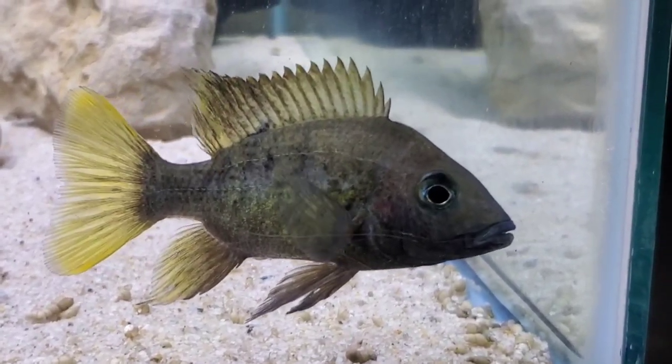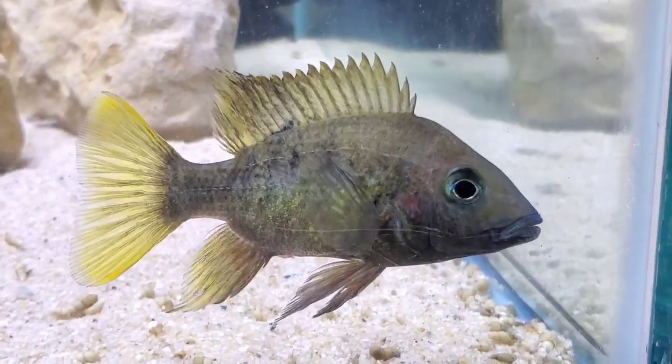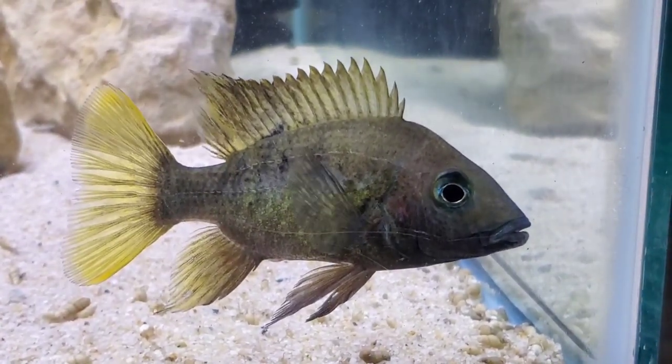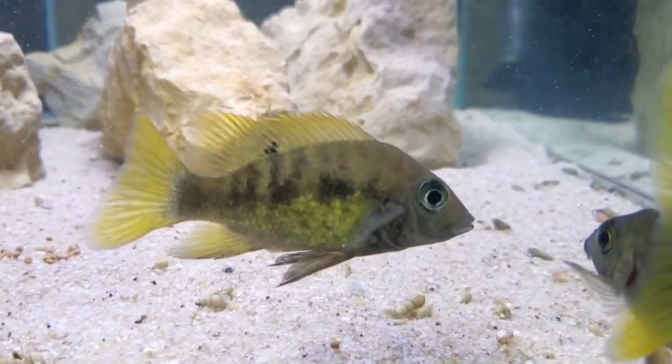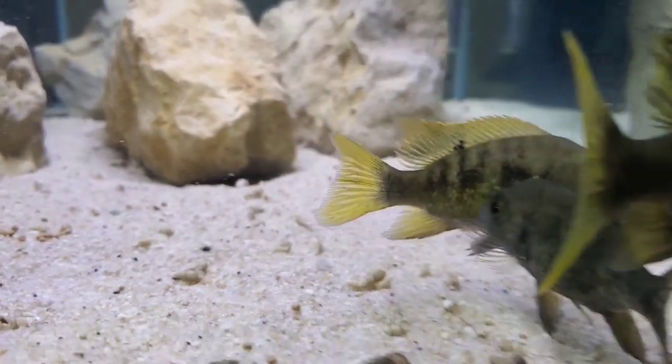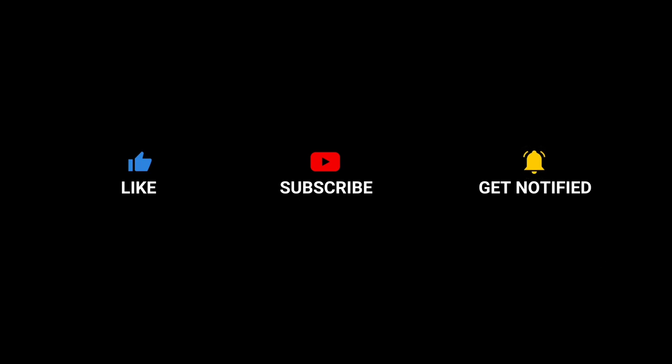But that's about it for today. I hope you enjoyed this unboxing and I hope you enjoyed seeing this really cool fish. You're going to see a lot more of them in the fish room as they grow and mature and develop the superb coloration and personality that I know this fish will have. Take it easy guys, I hope to see you next time.